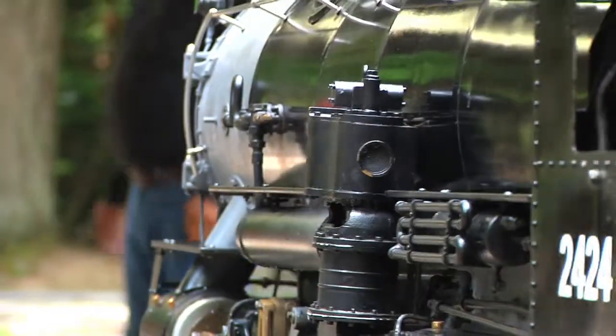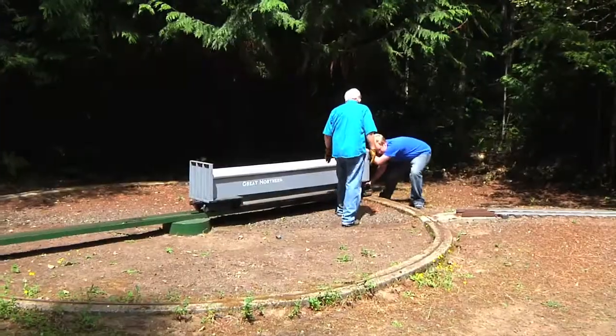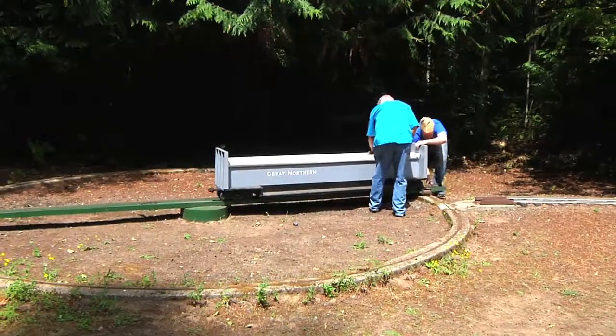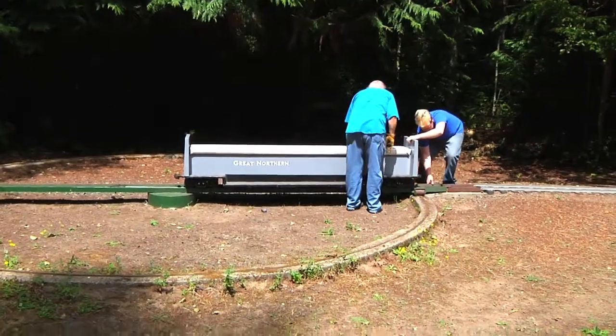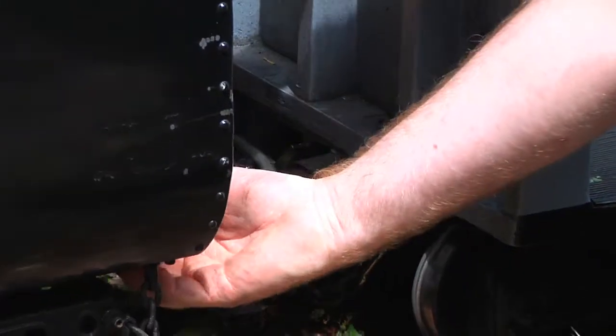How old do you have to be to operate a train? We basically start them in operation at age 16. However, we will teach them anything from age 13 up. At 16, we have what we call a junior membership, and that means the parents don't have to be a part of the railroad — though we encourage it. There would be a sponsor here who would take that 16-year-old under their wing and teach them how to run the locomotives and be responsible with them.